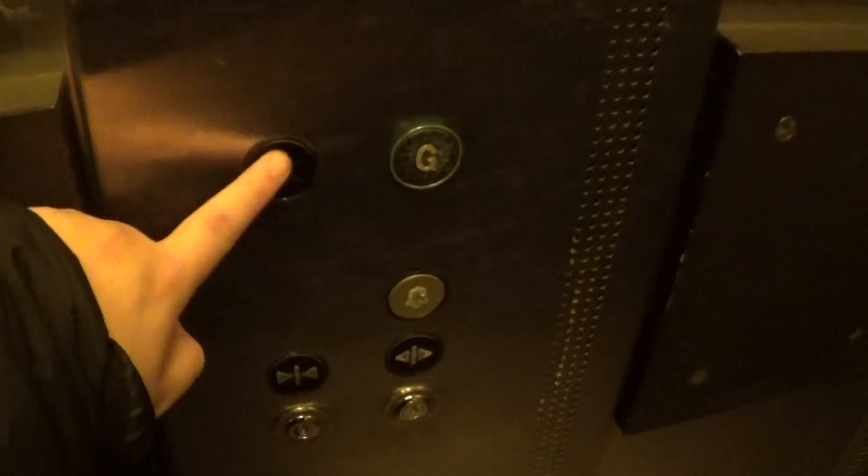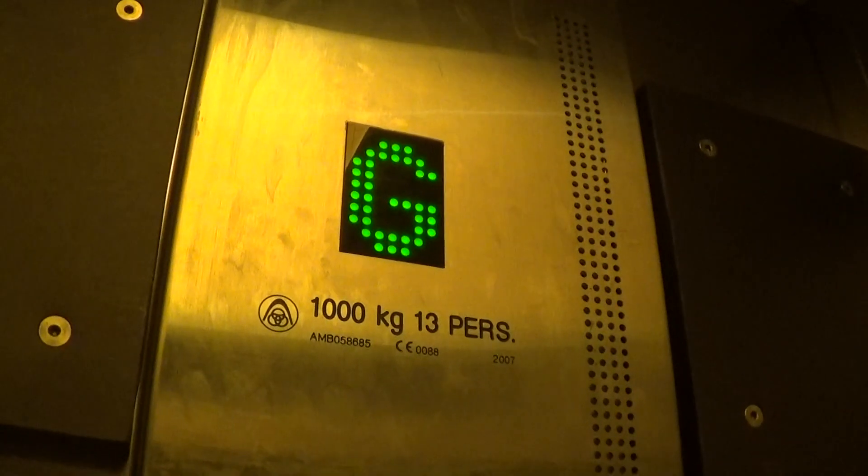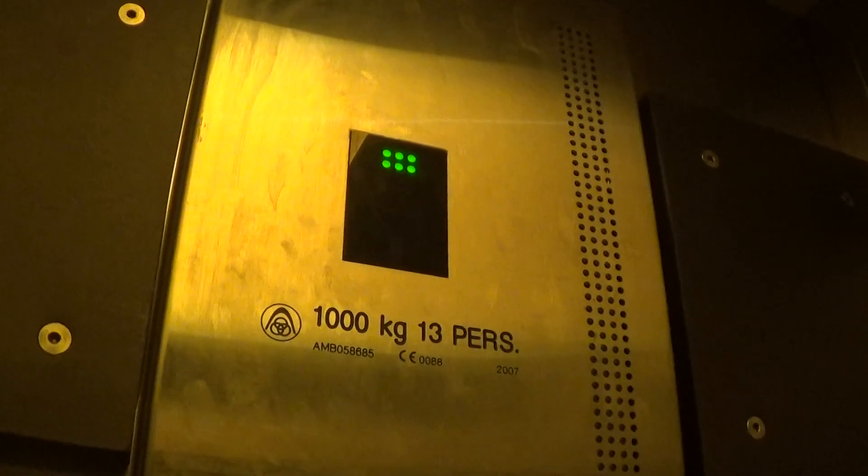Let's go up to one and listen to the motor. Capacity is 1,000 kilos, 13 persons, built in 2007 — 10 years ago.